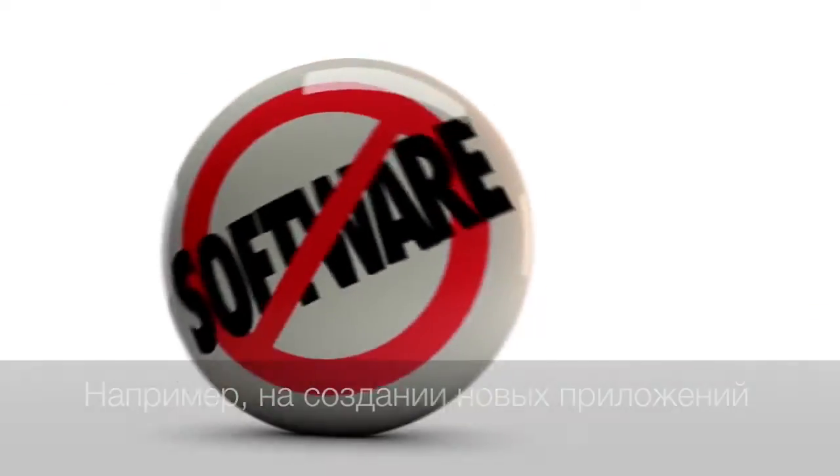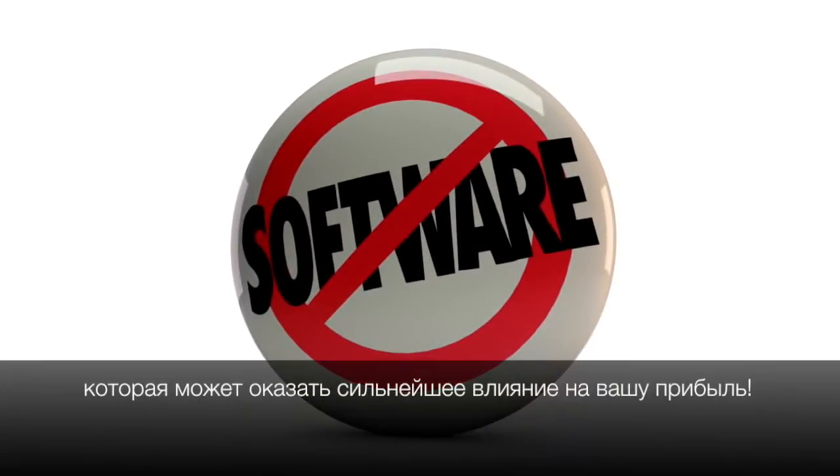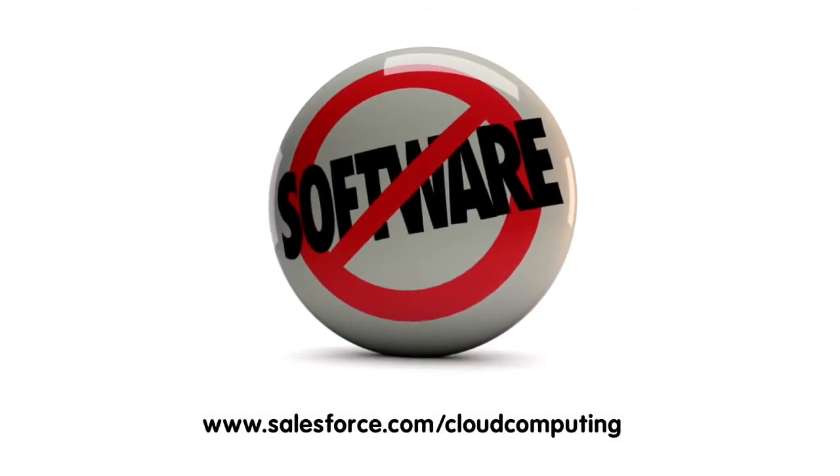Cloud computing is a simple idea, but it can have a huge impact on your bottom line. For more information, go to salesforce.com/cloud-computing.